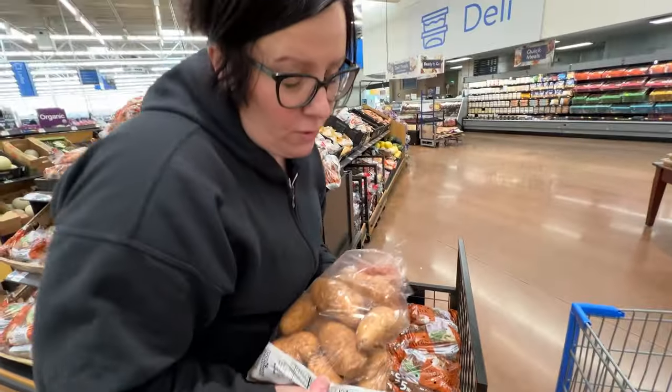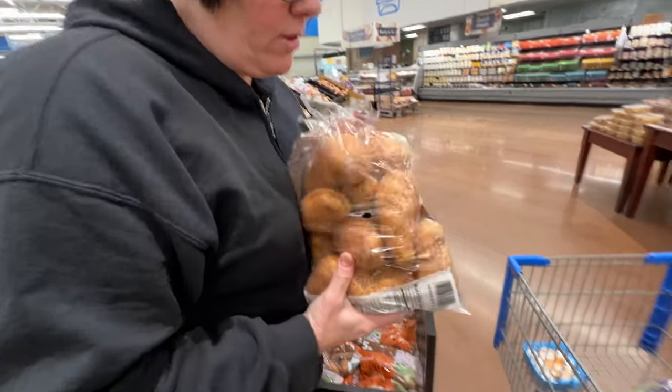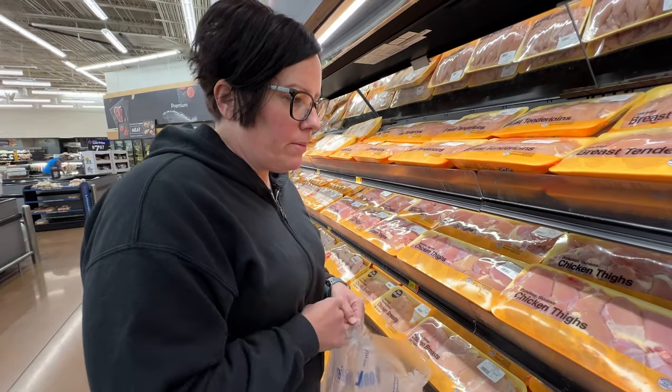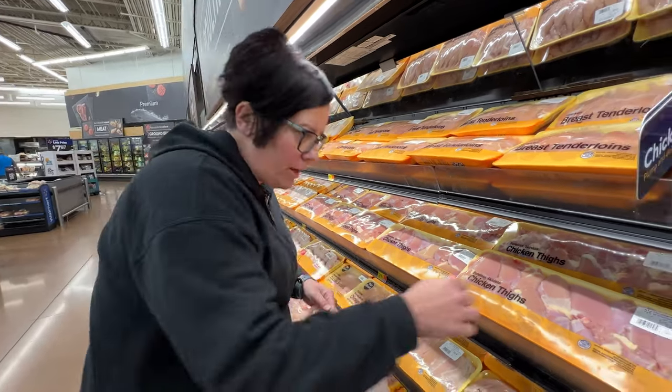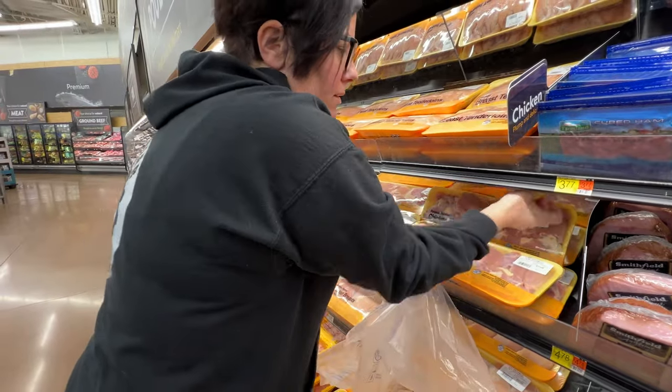When I pick out my potatoes I just make sure they don't feel soft. I'm going to go ahead and pick up chicken thighs and some chicken breasts. I'm going to get the store brand just because it's cheaper.